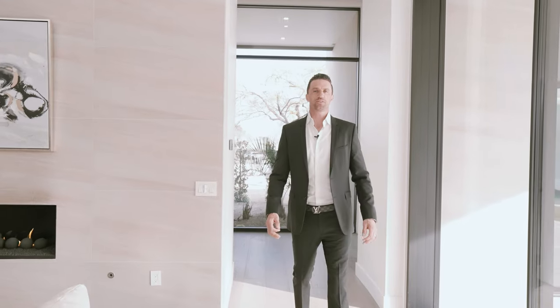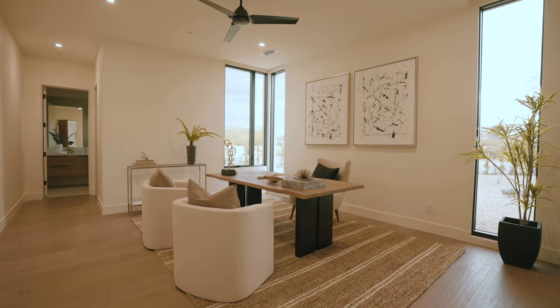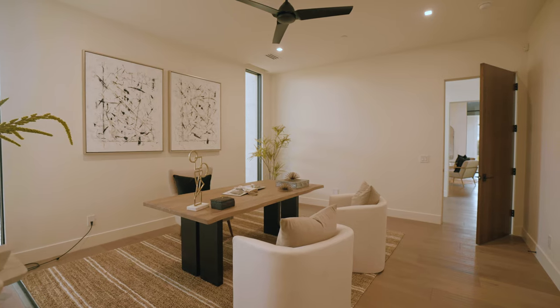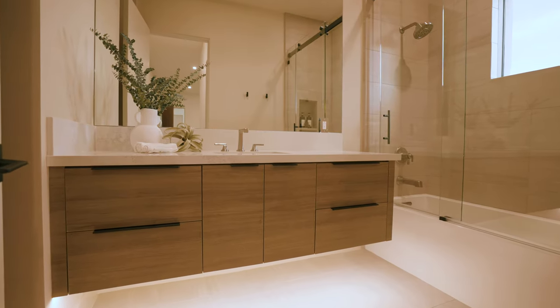Before we check out the master suite, let's take a quick peek into the office, which is right on this side. Beautiful size, large ceilings, lots of daylight, and it does come with its own bathroom and walk-in closet.